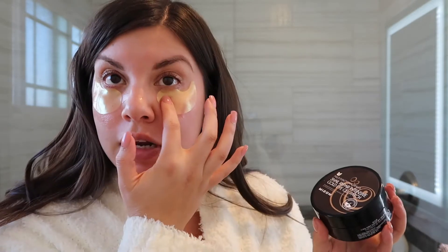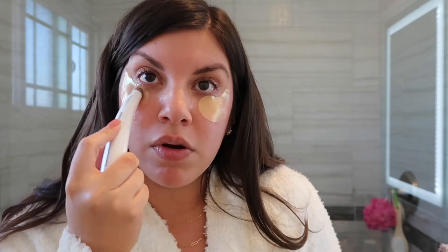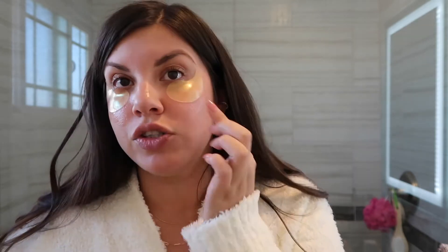Next, I go ahead and put on eye patches. I've been really into these lately. These are the Multi-Function Formula Snail Repair Intensive Gold Eye Gel Patches. I got these off Amazon. I keep them in the fridge so they're nice and cooling. They do slip a little bit, but once I put them on, I go in with my eye massager and really buff the gel into my skin. This gives me all the benefits of under-eye rolling and drains out any excess fluid.